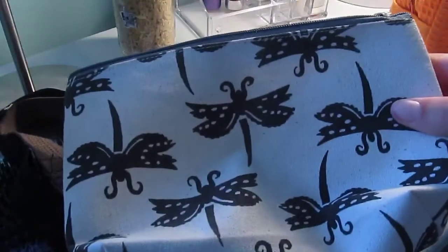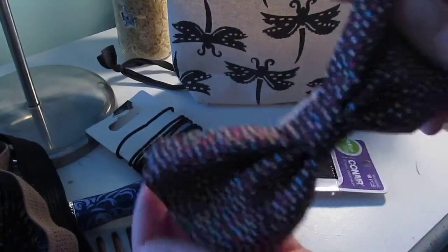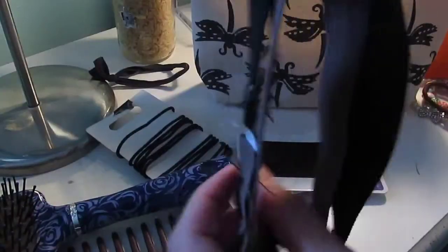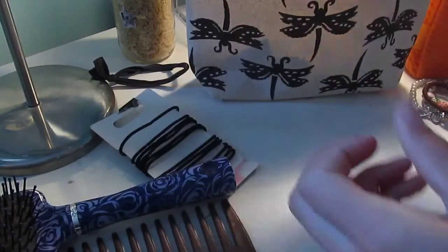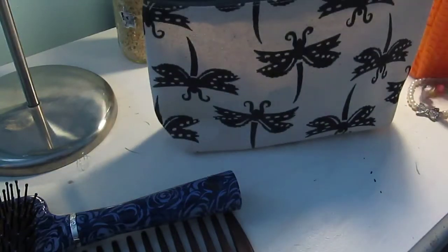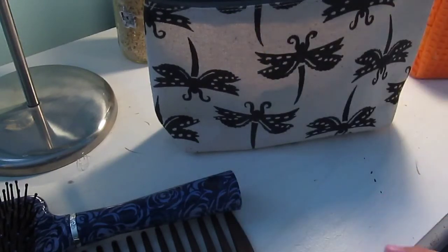For my hair stuff, I have a little dragonfly bag from another boutique. I'm putting in a little hair bow I made myself for top knots, a couple of hair bands, some bobby pins, a claw clip for a half updo, more hair bands, and also my jewelry — just a couple of bracelets and an extra pair of earrings.